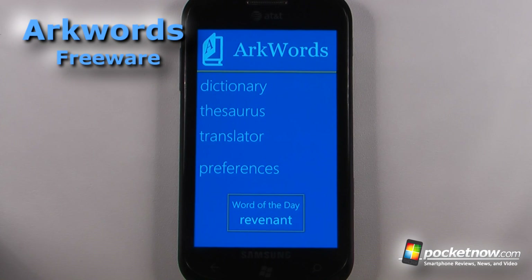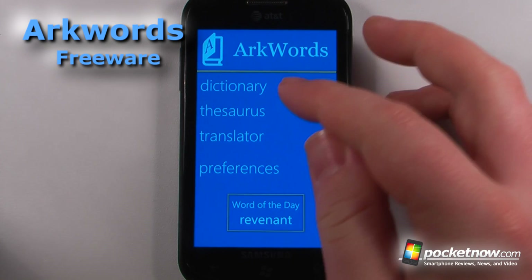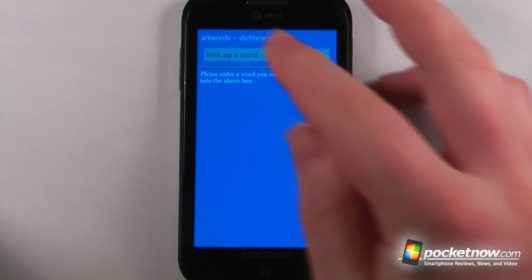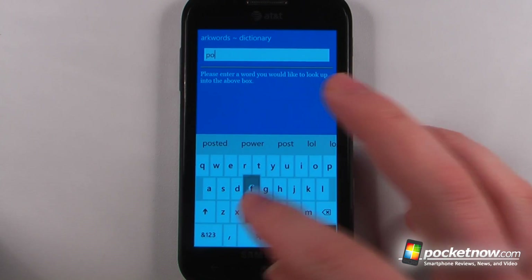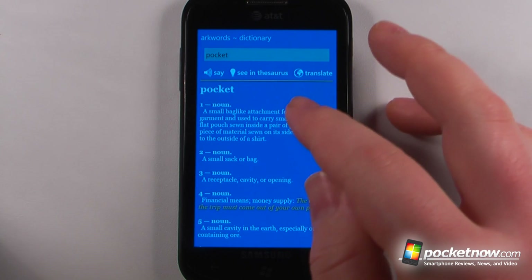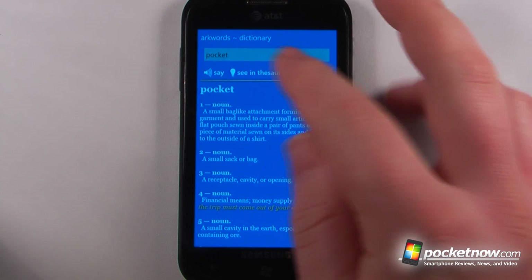ArcWords is a free application available in the Windows Marketplace that allows you to get a dictionary, thesaurus, and a translator. So if I want to search for a word definition, I can just go in here and search for 'pocket' or something. I can click search and it will give me a definition, and I can also see results in the thesaurus.